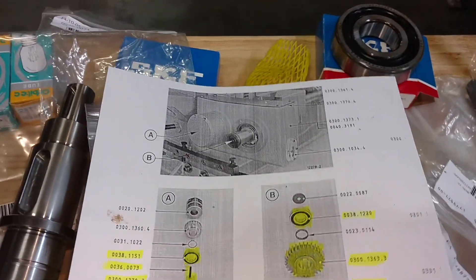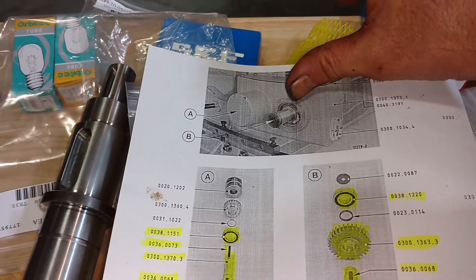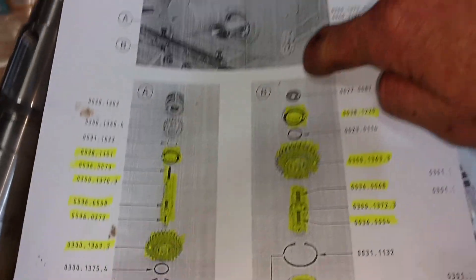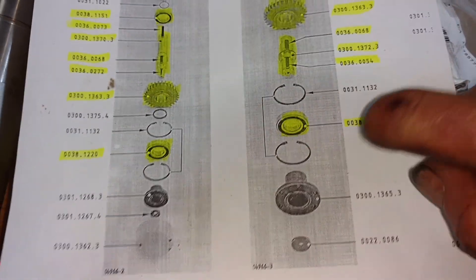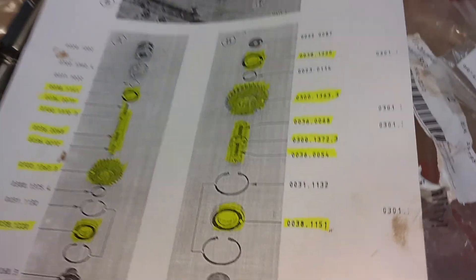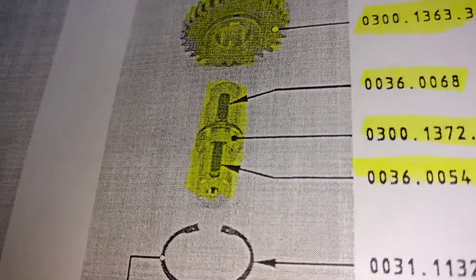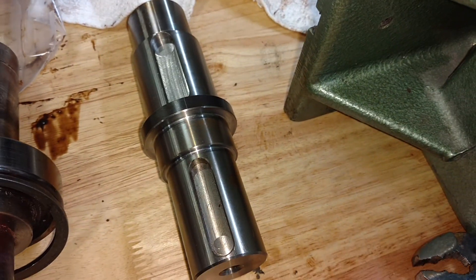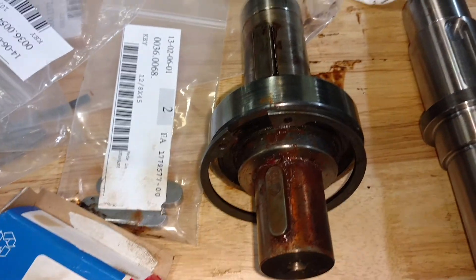I'm going to go into the parts diagram here. I am working off of this shaft right here, which is your B shaft. You can see right there — B shaft. Everything highlighted in yellow is what was sent to rebuild this gearbox. So this shaft right here, part number 1372, is that guy right there. And there's the one that came out of it.